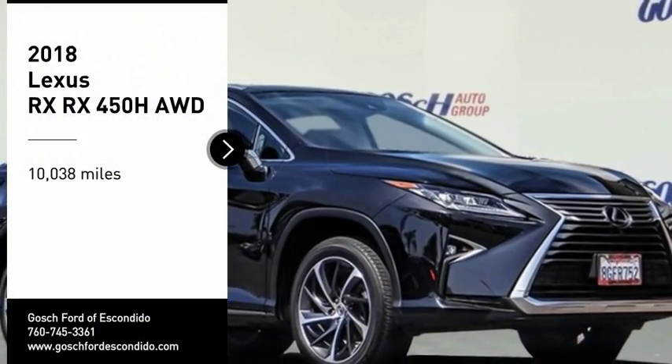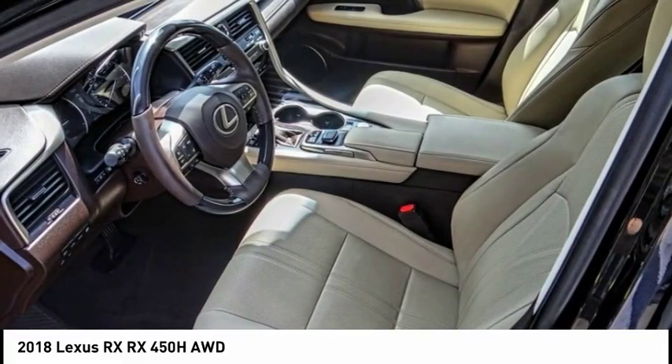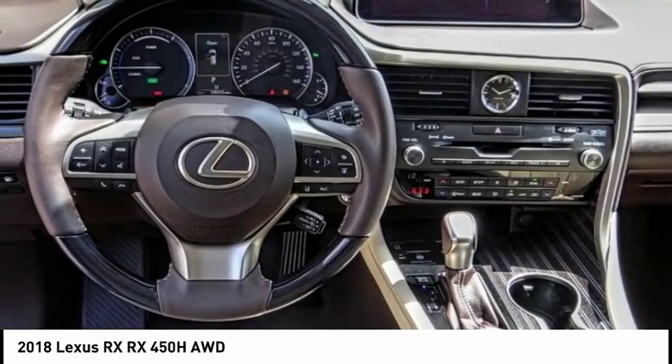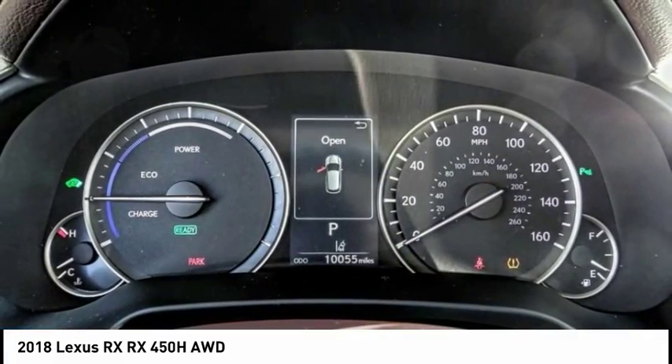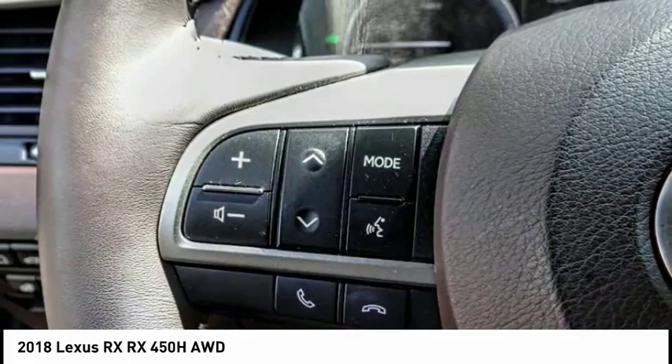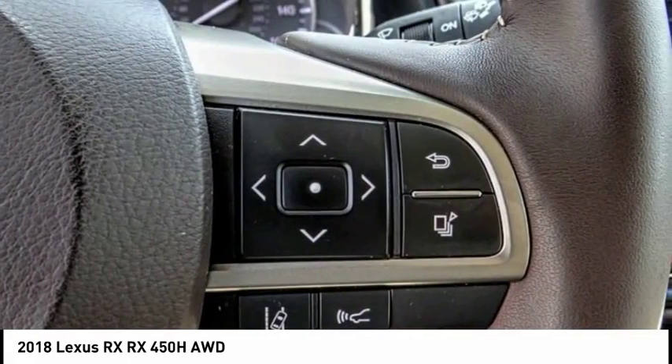We are pleased to show you the 2018 RX. The Lexus RX offers a spacious interior with an extremely high level of quality. The RX is the perfect fit for those looking for fuel efficiency, a wide variety of safety and technology features, and that luxury feel.